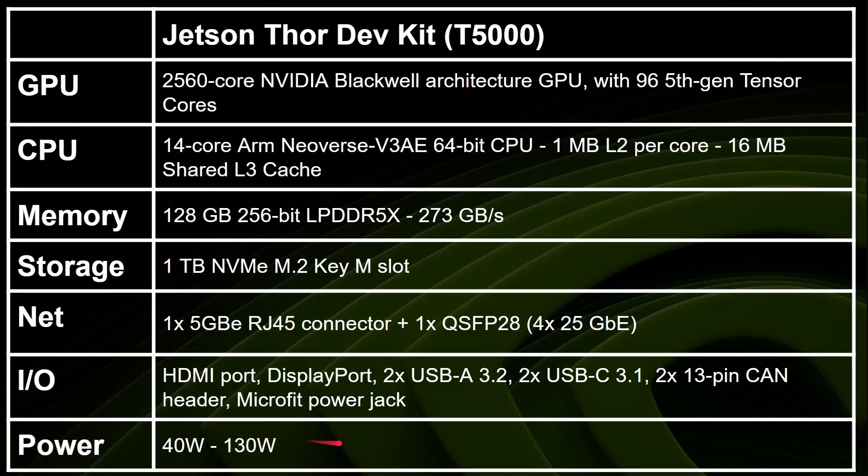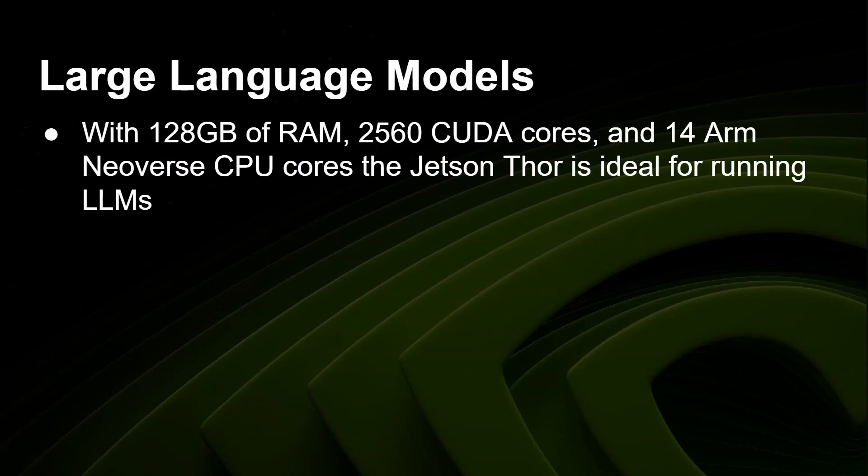It draws between 40 and 130 watts depending on the power settings you are using. Now with 128 gigabytes of RAM, 2,560 CUDA cores, and 14 ARM cores, the Jetson 4 is ideal for running large language models.